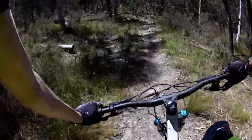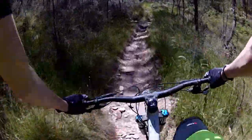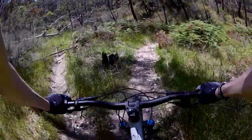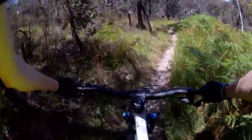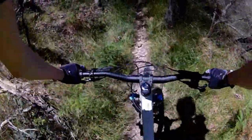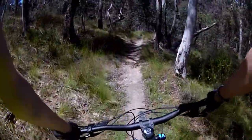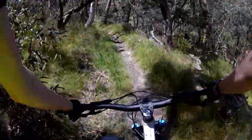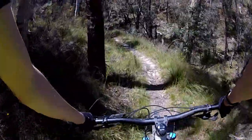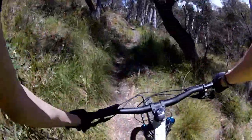It might have been a go-around point back there. It's definitely on the narrower side. Things look all right though. You can definitely see the benefit of having a dropper post — I use it all the time.